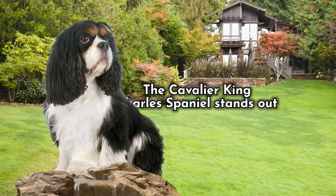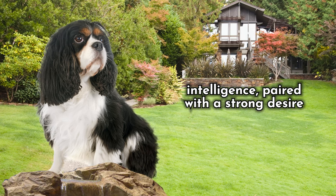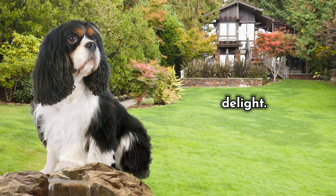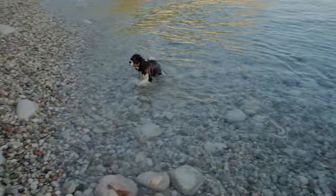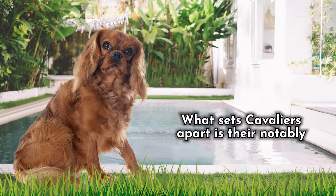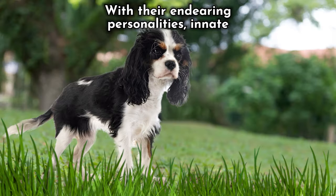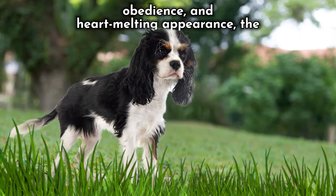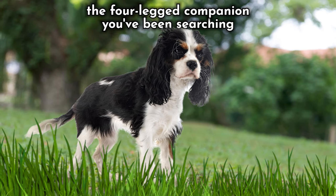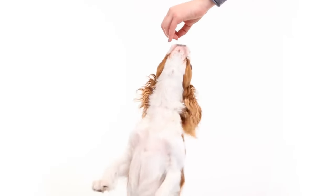Number 4: Their Trainability. The Cavalier King Charles Spaniel stands out as an incredibly trainable breed, and their intelligence paired with a strong desire to please makes training them an absolute delight. For first-time dog owners, this breed is an excellent choice. What sets Cavaliers apart is their notably low prey drive, making them an ideal addition to families with smaller pets. With their endearing personalities, innate obedience, and heart-melting appearance, the Cavalier King Charles Spaniel might be just the four-legged companion you've been searching for to infuse your life with boundless happiness and love.